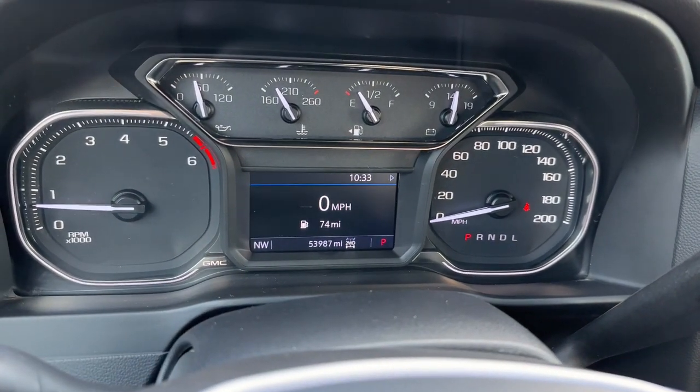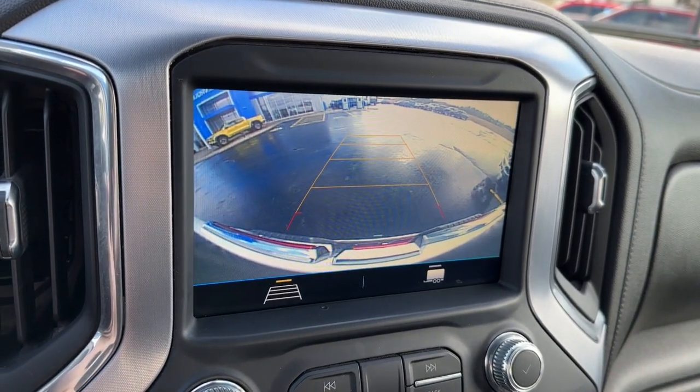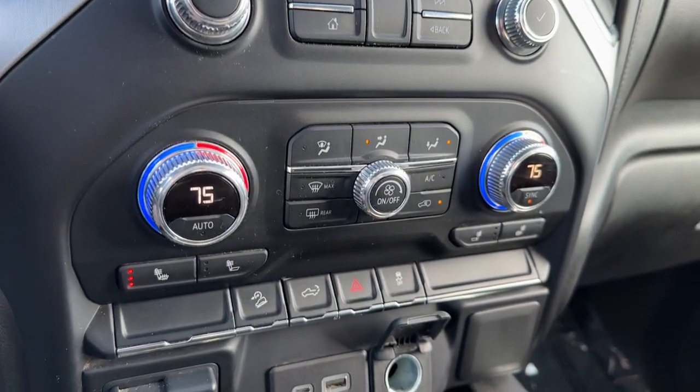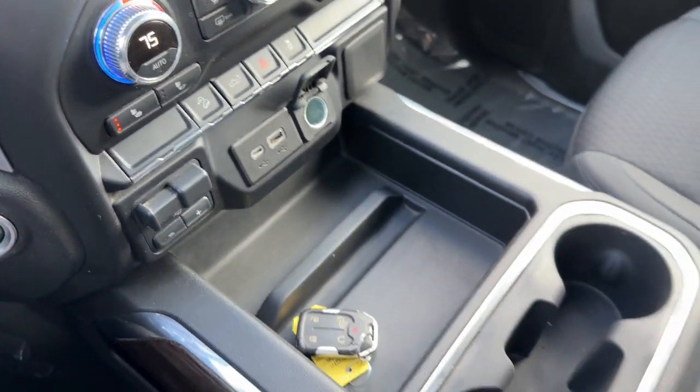Apple CarPlay and/or Android Auto, Keyless Entry, Premium Sound System, Backup Camera, Heated Mirrors, Satellite Radio, Steering Wheel Audio Controls, Electronic Stability Control, Heated Front Seat, Aluminum Wheels.